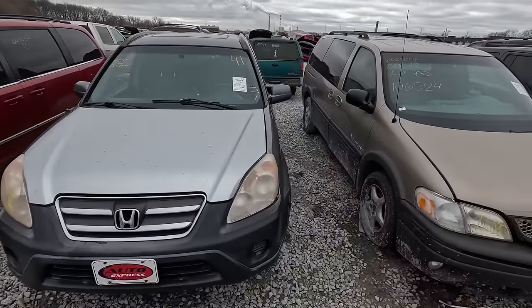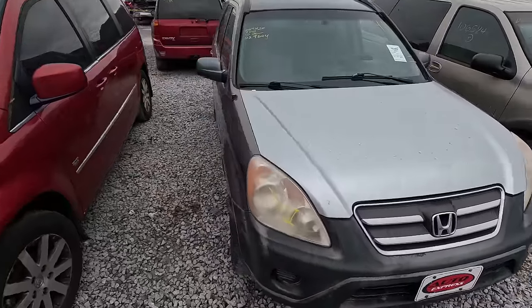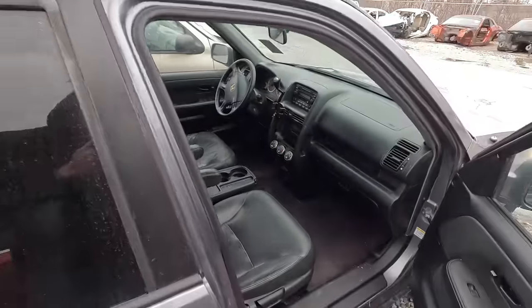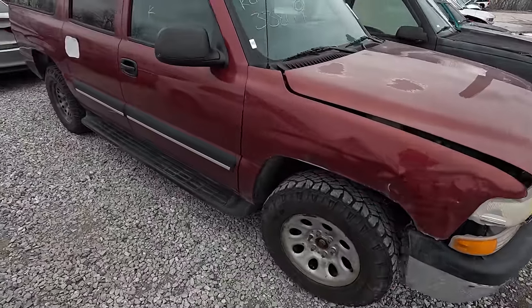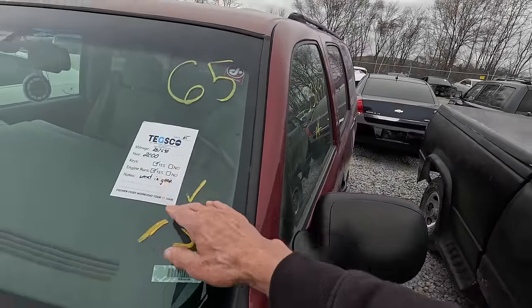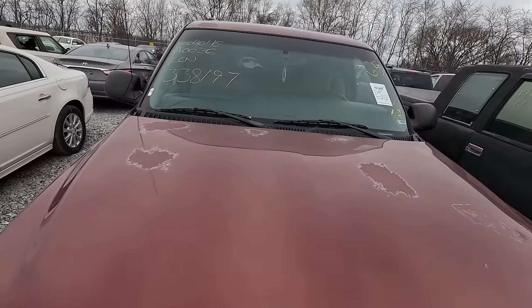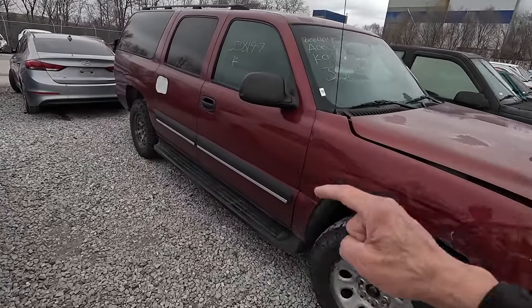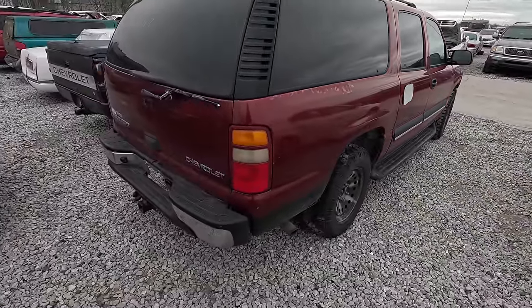This is a 2005 Honda CR-V — it's been wrecked in the front, might need to replace some panels, but this is a good tax time car. If you can pick it up cheap, it's a good flipper — these things run forever and it's pretty clean on the inside. Maybe we should throw a bid on this one as well. What about this Suburban? We bought one already so we have parts for it. This is a 2000 with 287,000 miles — that's kind of high, but it should have the 5.3 in it. If it goes cheap enough, maybe we can get it; if not, we'll just pass.